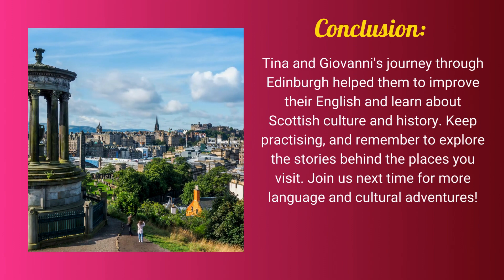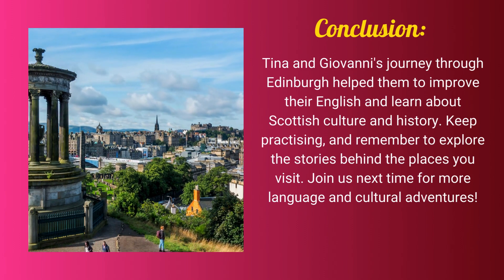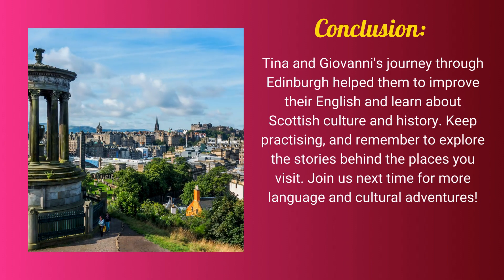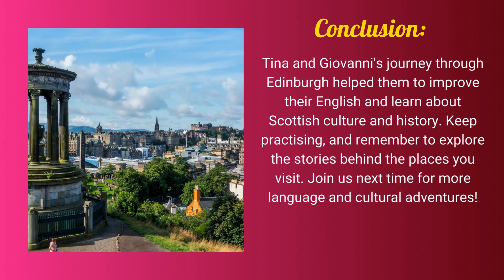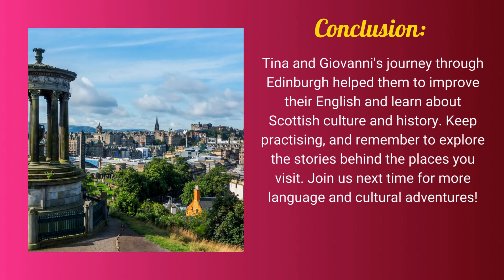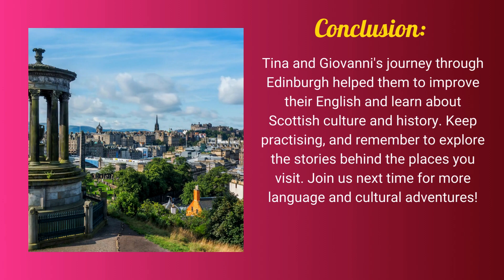Tina and Giovanni's journey through Edinburgh helped them to improve their English and learn about Scottish culture and history. Keep practising and remember to explore the stories behind the places you visit. Join us next time for more language and cultural adventures.